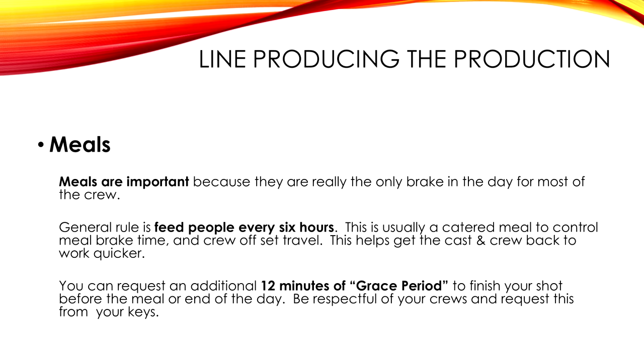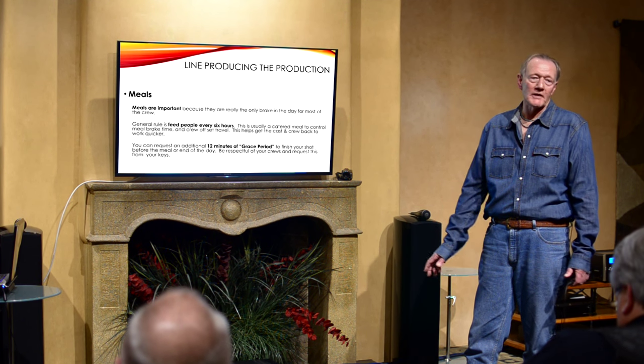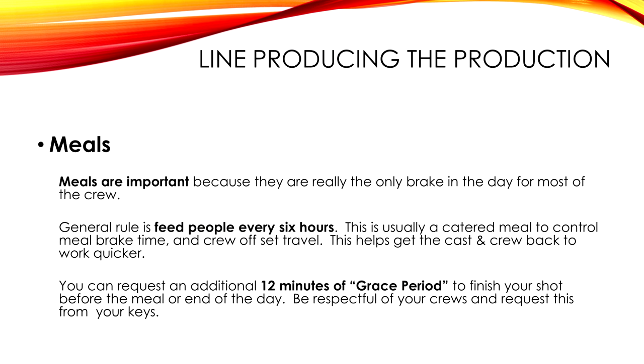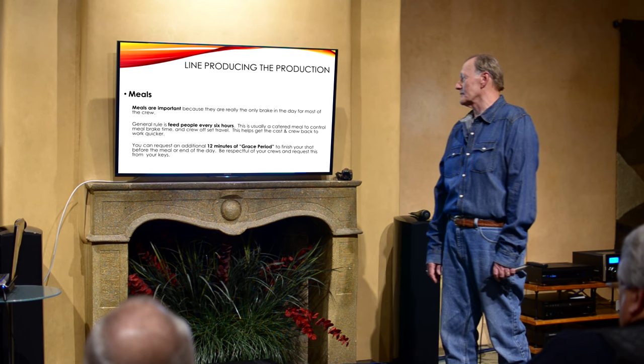Meals are very important because it's really the only break in the day for the crew. The general rule is we feed everybody every six hours. It's usually a catered meal — not because we're nice guys, but because we don't want people leaving the set. If they go off to McDonald's, we're not going to see them for an hour and a half, and everybody's sitting around waiting.